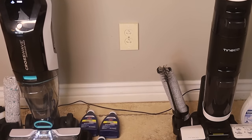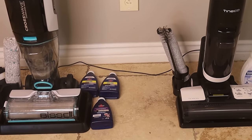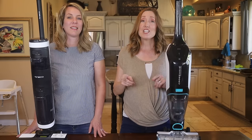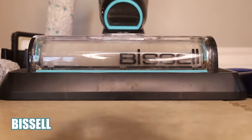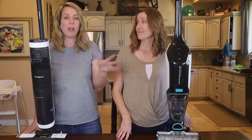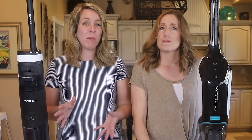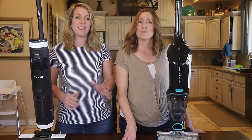I used to have to vacuum my hard floors and then get out the mop — two very laborious and time-consuming steps. Now I can just go over it one time. While on the docking station, they both have a self-cleaning function. The iFloor S3 will actually talk to you and tell you when it needs to be cleaned, when to change or add water.